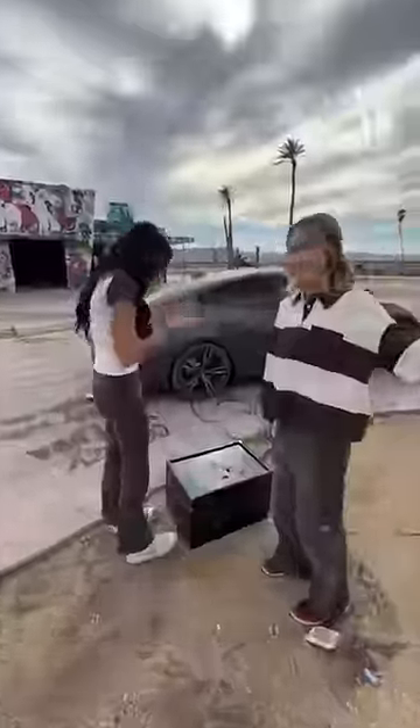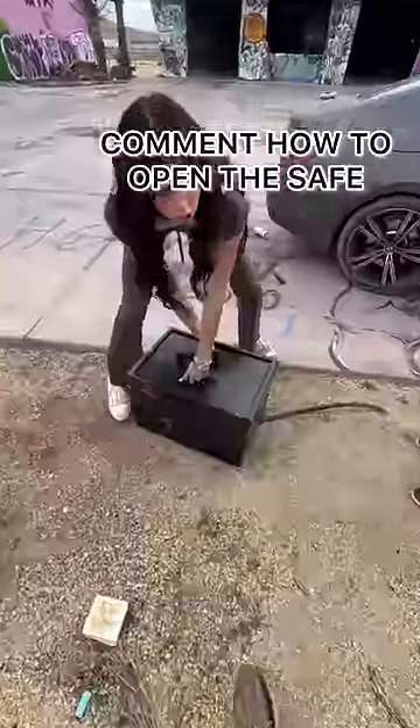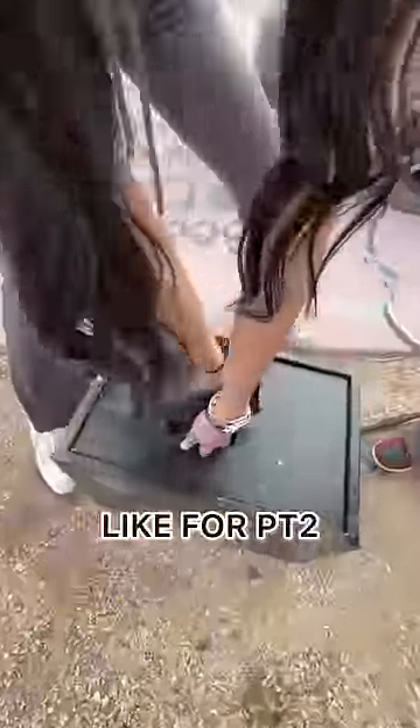But when we tried to put the key in, it obviously didn't work. So let us know how to open up this safe and like for part two when we figure it out.